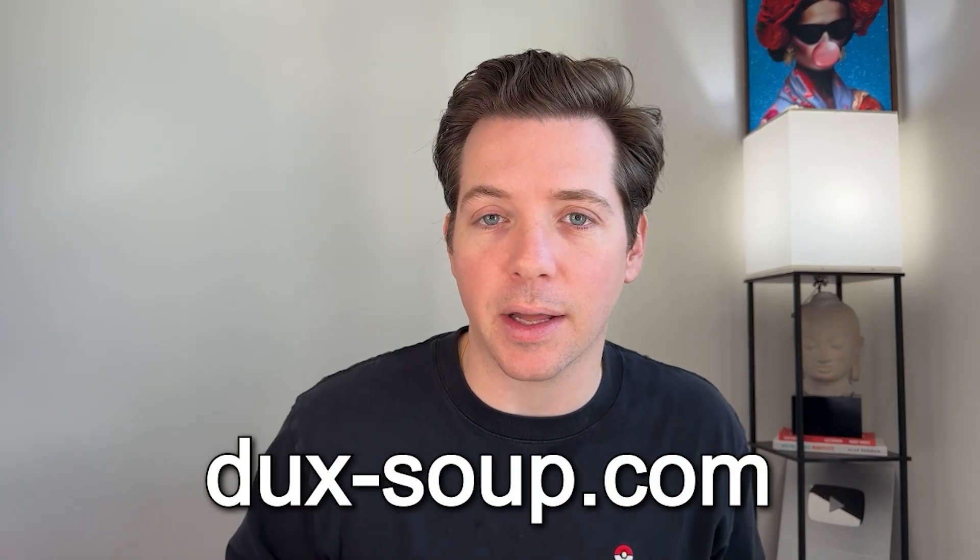If you like this, make sure to sign up for Duck Soup — all the links are down below in the description. That way you can get started, help the channel, and we can all grow together on LinkedIn. Thanks for watching. Be sure to smash that like button for more content like this, and I'll talk to you soon. I'm Alex Vernon.